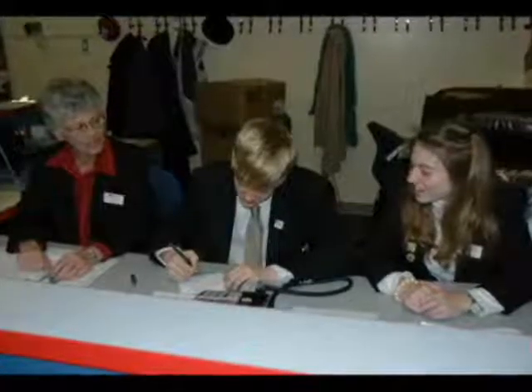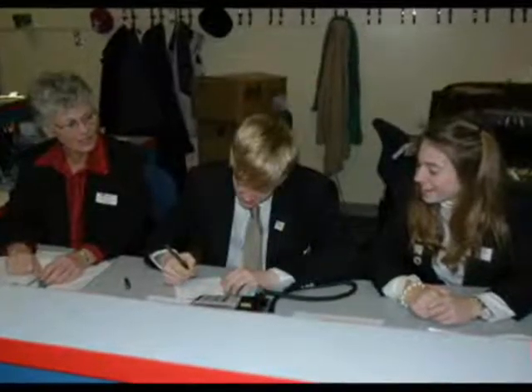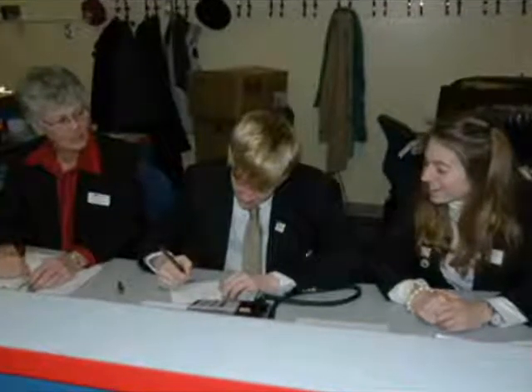Every year, a new group of pages arrives at the steps of the Capitol to embark on their legislative journey. Page Director Helen Hess says that each group is unique in their personality, strengths, and interests. She says that each student walks away with new respect for hard work in their future endeavors.